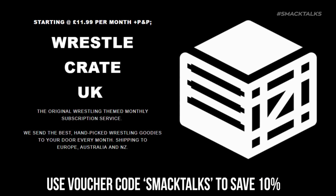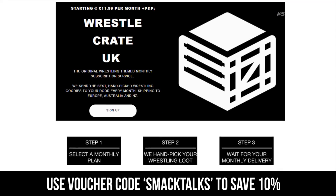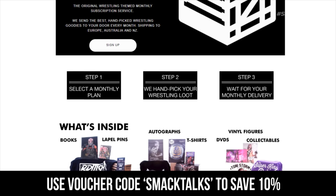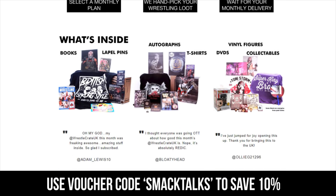Before we get into that though, I want to say a big thank you to WrestleCrate UK for sponsoring this video, as WrestleCrate are the original monthly wrestling subscription service, offering a selection of wrestling merch including figures, t-shirts, autographs and a whole lot more.